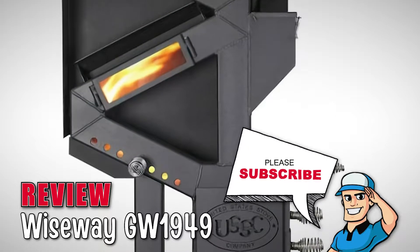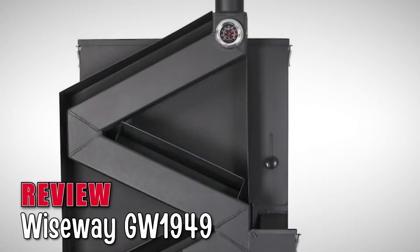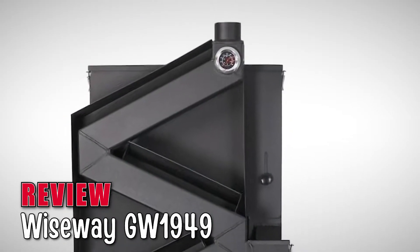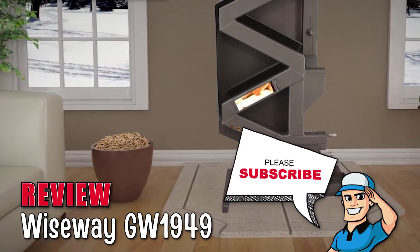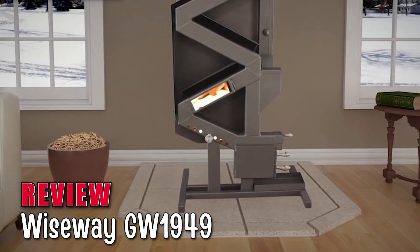Moreover, it is great for areas that are prone to power failure since it does not require any electricity. If you are planning a trip and are wondering how to warm up your nights inside the tent, then worry no more. This unit requires no electricity and will definitely allow you to have a good night's sleep throughout your trip. Once installed, you will have nothing to worry about when it comes to its temperature requirements.